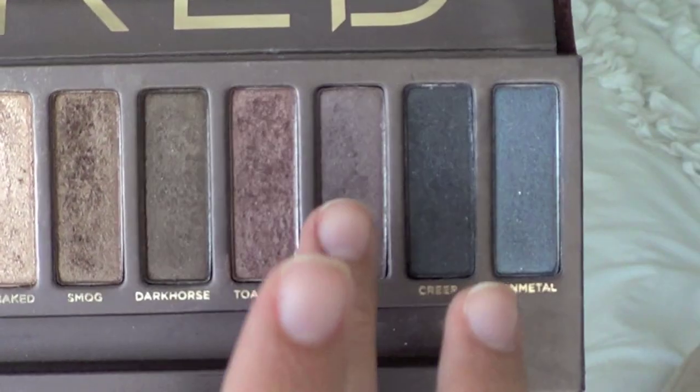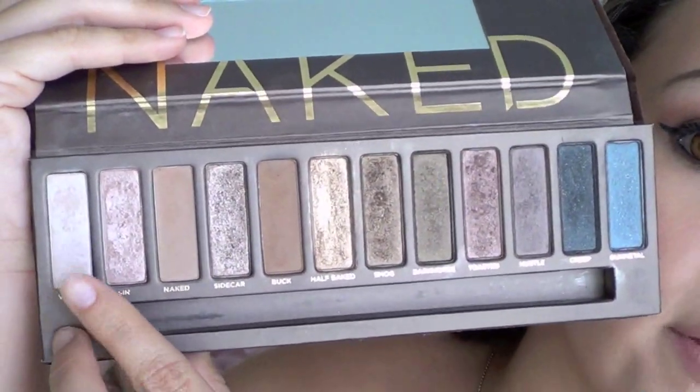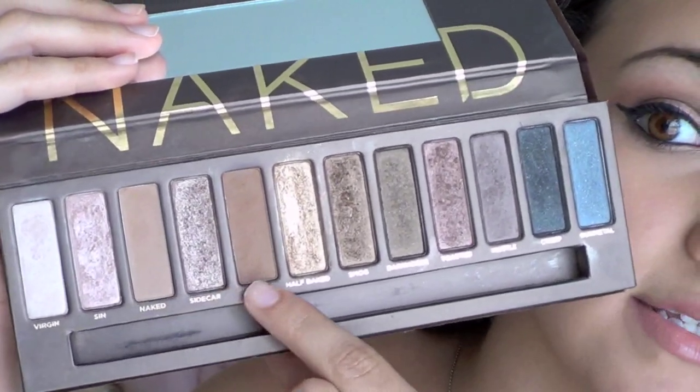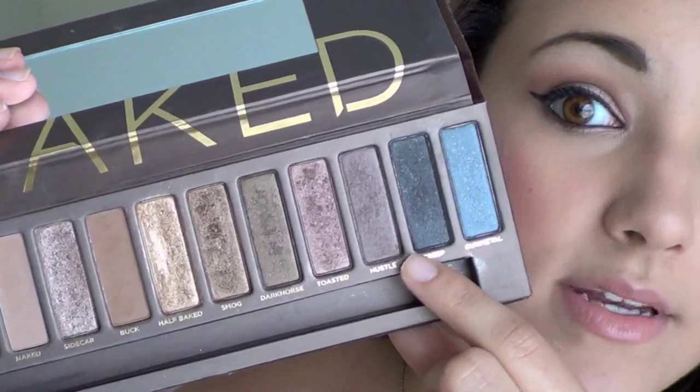Moving on to a few eye products — I've been loving my Naked Palette all month. I use it in almost every eye look because it has so many amazing colors, from highlight colors all the way to darker shades. You can do so many looks with this, so if you haven't picked it up yet, I would really encourage it. Today I'm wearing Toasted on my eyes, and I usually blend out my eyeshadows with Naked, which is a neutral skin tone color. The shadows are extremely pigmented, easy to work with, and great quality.